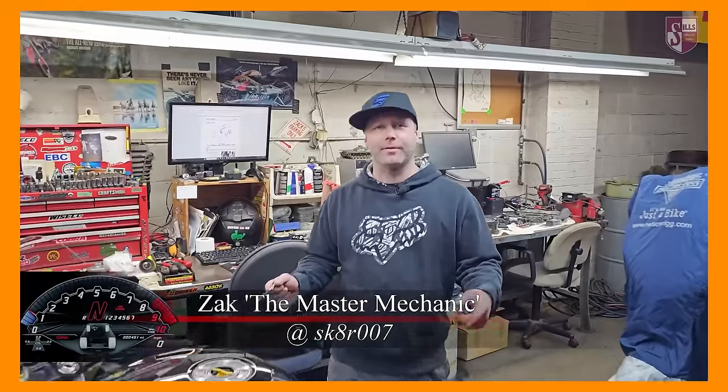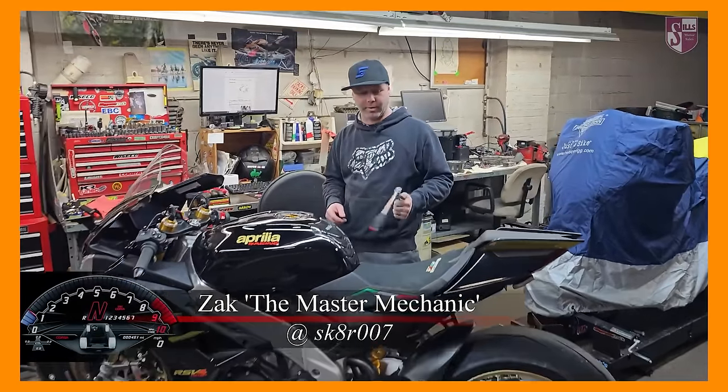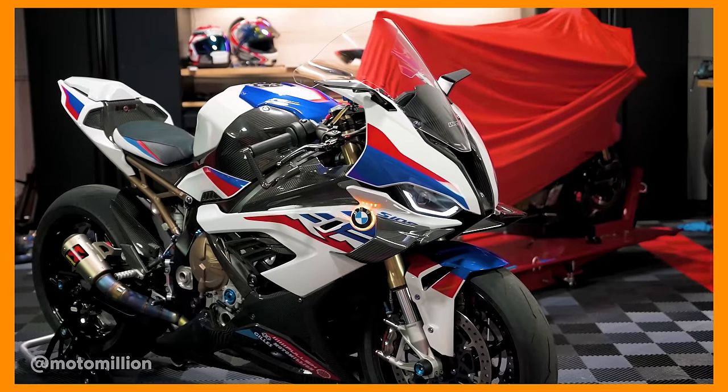A couple days after that previous issue, we had this engine problem pop up, and I decided the best place for the bike to go was Sills BMW in Cleveland, Ohio — a 19-hour drive from Miami. I called up Sills, as some of you might know, where Zach the master mechanic works. Knowing the engine might have to be replaced, Zach is probably one of the only people I know who will show the respect to these bikes that they deserve.